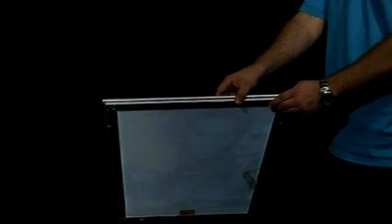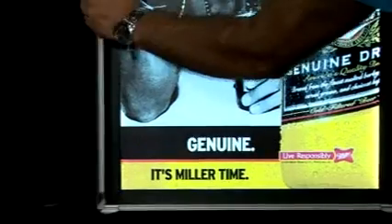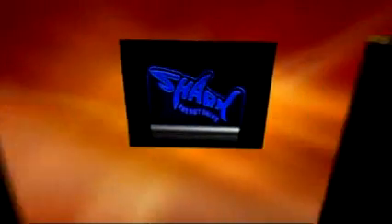LED lightboxes from Aussie Badge are super slim and ultra bright, have an 8 to 10 year life, perfectly even light distribution, and rigid aluminium snap-lock frames allow for easy swapping of advertisements. New generation EL and LED technology gives your company a huge competitive promotional advantage at greatly reduced purchase and running costs.